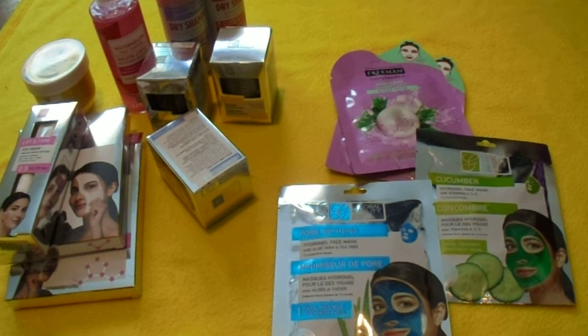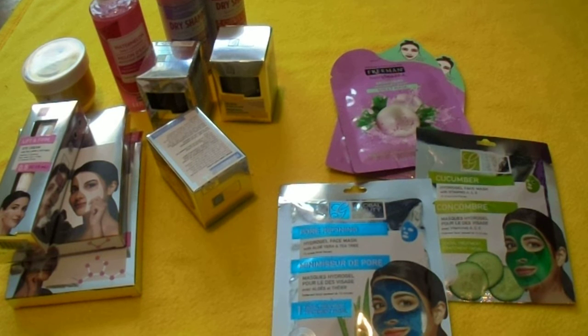So go to your local Dollar Tree and see if these products are there. Have a good day, everyone. Bye!